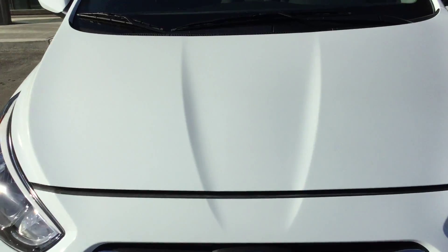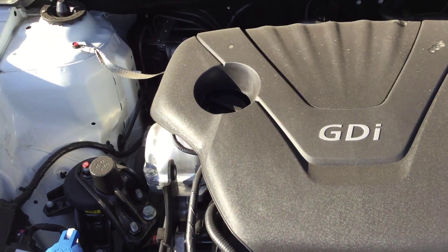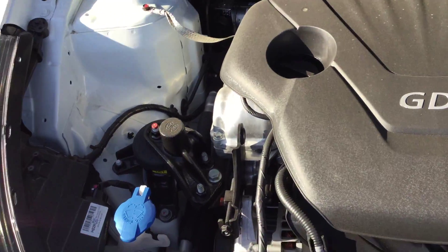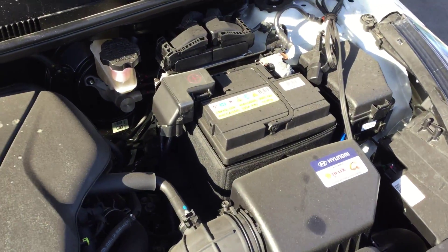We'll take a quick look underneath the hood right here. You have your 1.6 GDI engine right here. Everything underneath the hood is very nice looking and very simple as well.